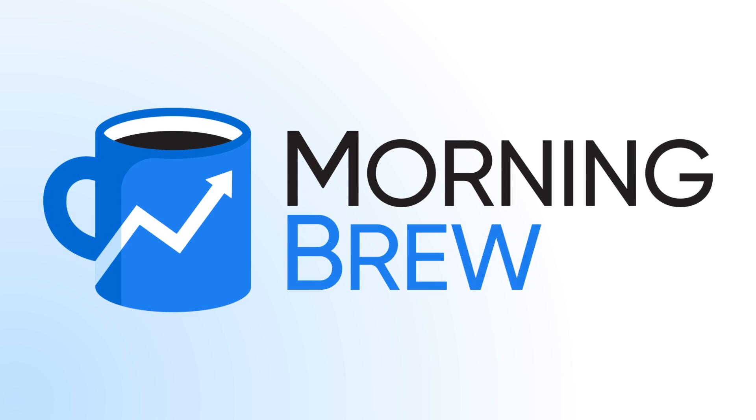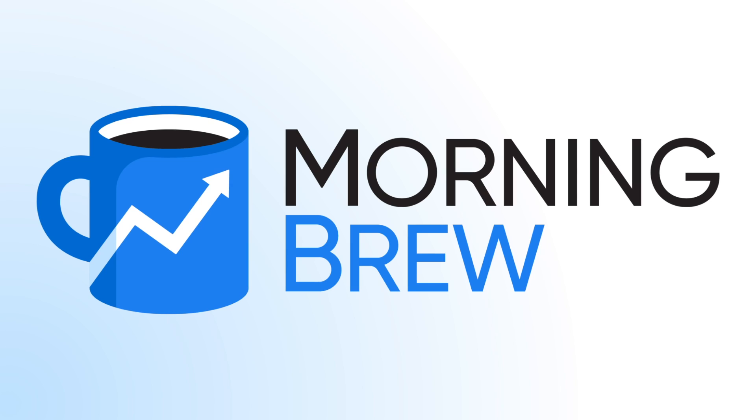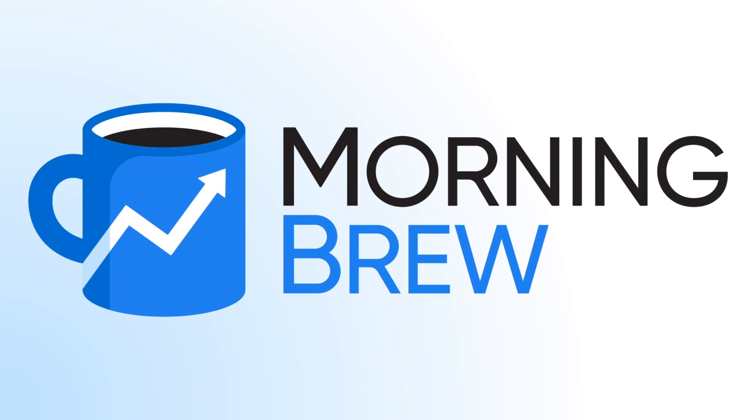This episode is sponsored by Morning Brew. Morning Brew is a free daily newsletter Monday through Sunday that gets you up to speed on business news in just five minutes. Click the link in the description to subscribe now.